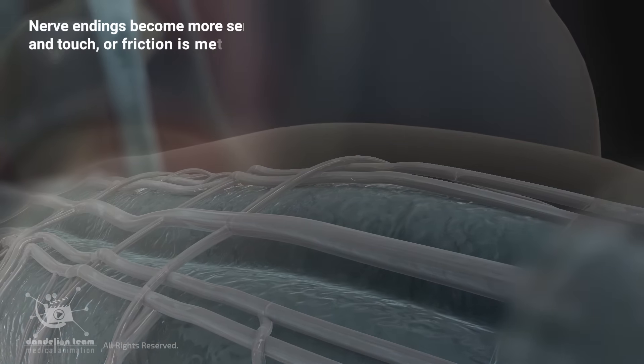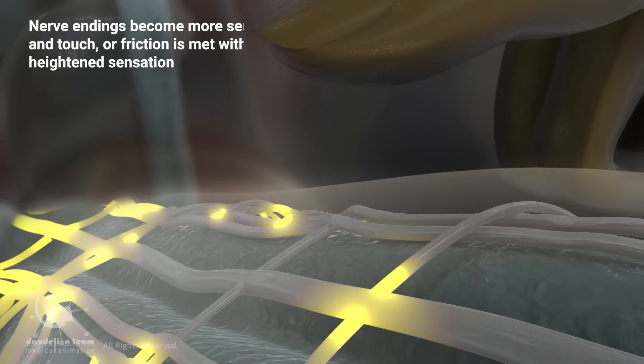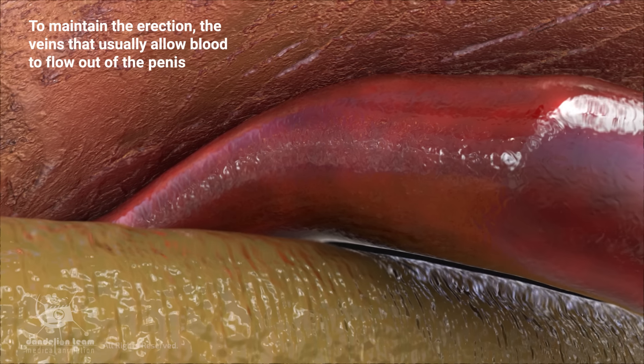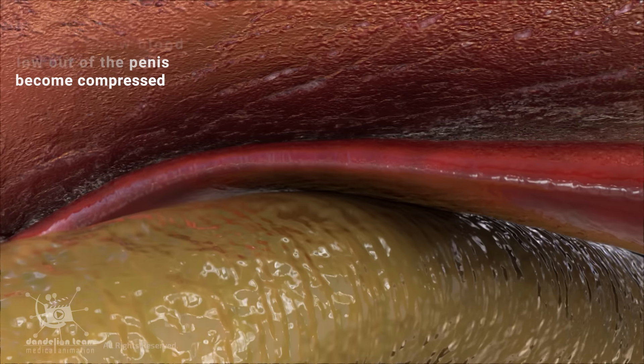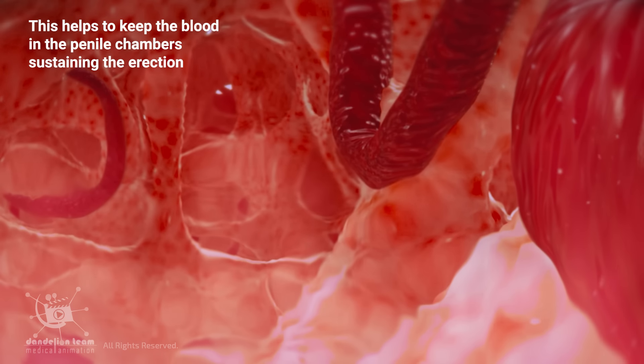Nerve endings become more sensitive and touch or friction is met with heightened sensation. To maintain the erection, the veins that usually allow blood to flow out of the penis become compressed. This helps to keep the blood in the penile chambers, sustaining the erection.